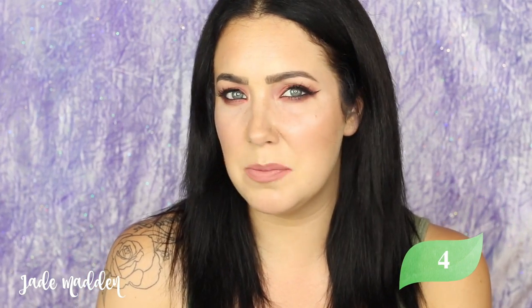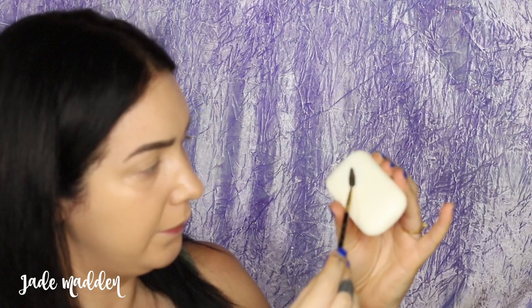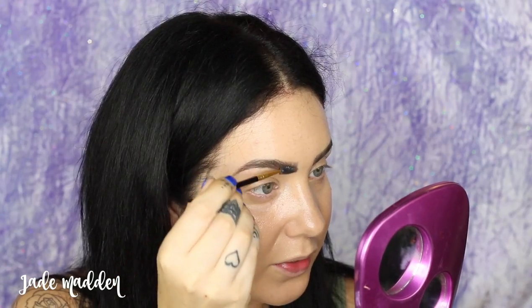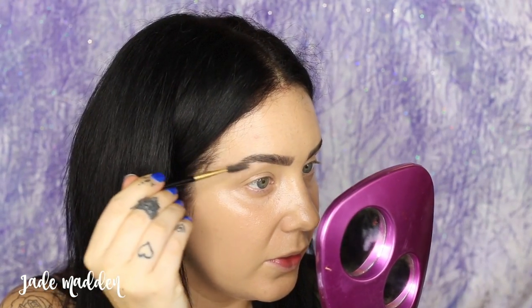You can't find the perfect brow gel? None of them seem to work? Try soap. Yes, soap — I'm being serious. Take a clean spoolie, get it a little bit damp, and just lather a tiny little bit of soap on it and then brush through your finished brows. Make sure you only use a tiny bit because you don't want to remove all the hard work you've done filling your brows in, but this is going to be the most perfect eyebrow gel you will ever use. They just hold in place — it's amazing.